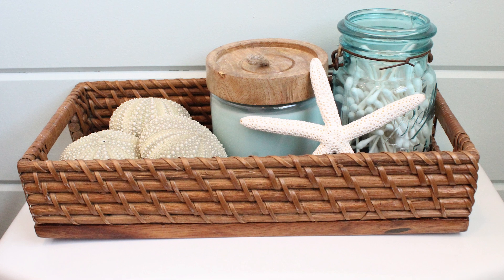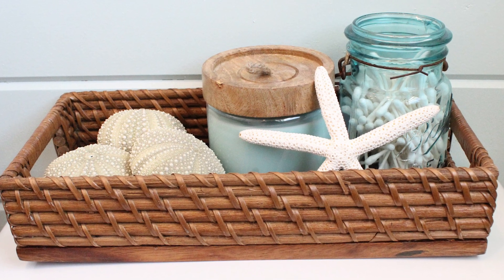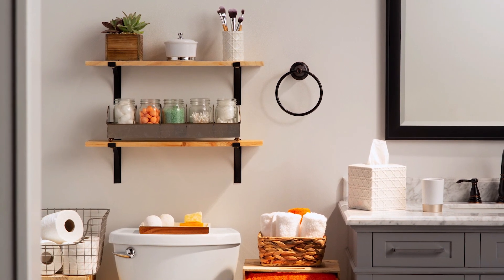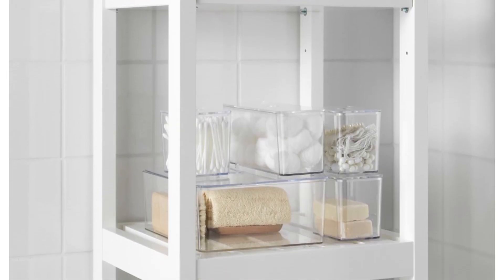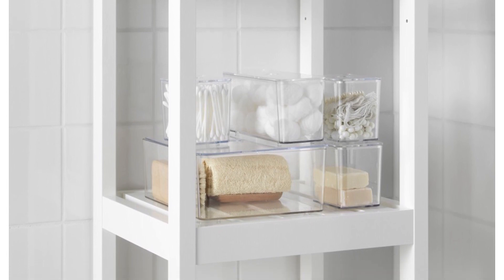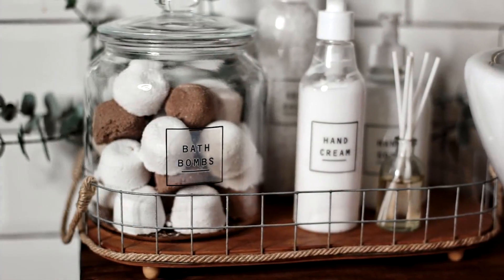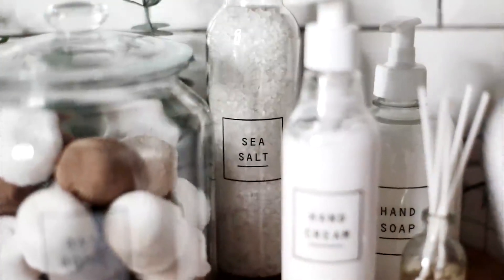If you want to put containers on a shelf, choose round models with cork or wooden lids — they look nicer. If you plan to hide them in a drawer, then look for a set of smaller containers that fit into a larger one like a puzzle. It will be more convenient to store your necessities, since the containers won't loosely move in the drawer and it will be impossible to accidentally turn them over and scatter all the contents.